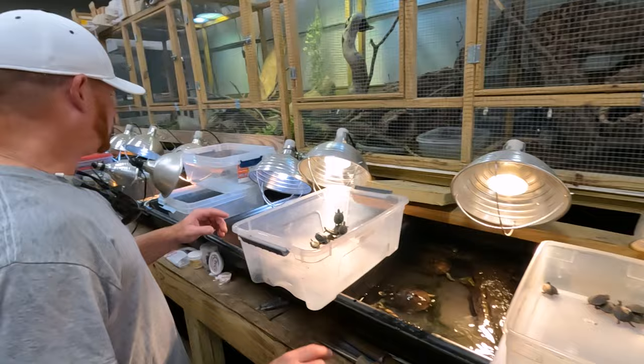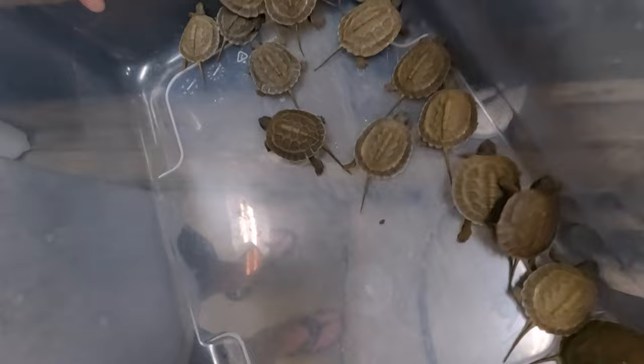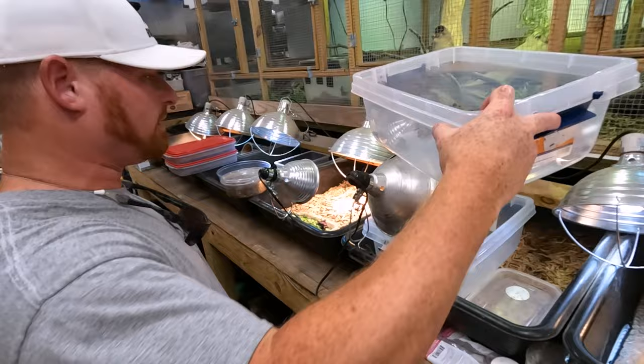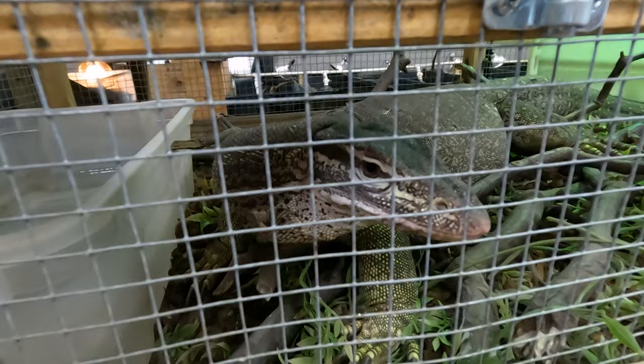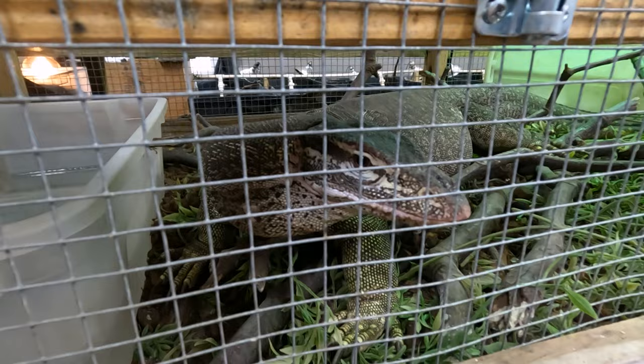And then we have baby North American wood turtles — these guys hatched. There's a bunch over here, just kind of waiting for their intake of night crawlers. You've got some Argus monitors just chilling right in there. I'm in the process of building an outdoor facility for them since we go out for about five, six months of the year. I have a pair and then a younger female I just got.